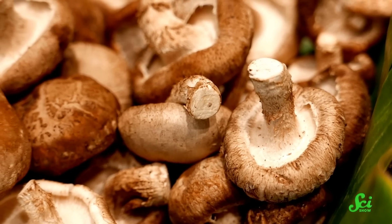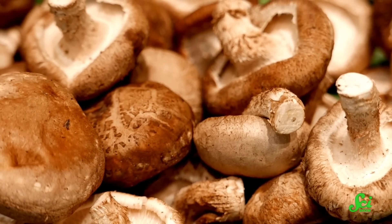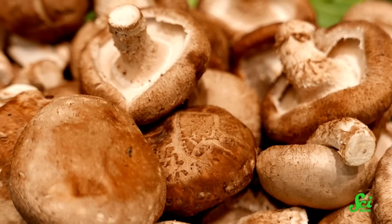Mushrooms are really different from all the other produce in your fridge. For starters, they aren't even plants, biologically speaking. And what sets them apart from the rest of your fruits and veggies also affects how they hold up to cooking.